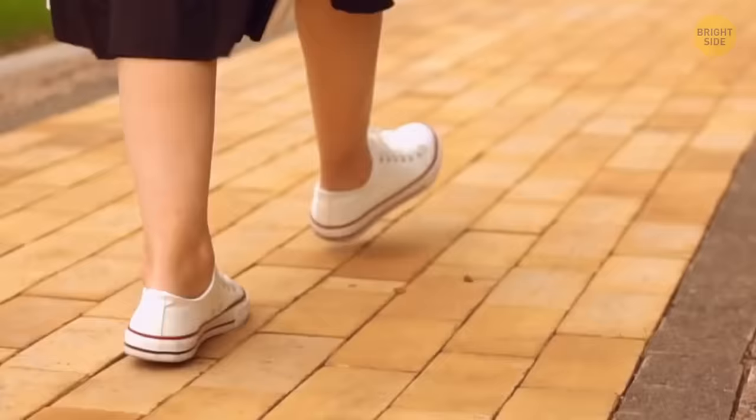The holes in the sides of your sneakers are there for lacing. Loop the shoestring through them, and your sneakers will fit more snugly instead of rubbing against your heel. The holes also provide ventilation.